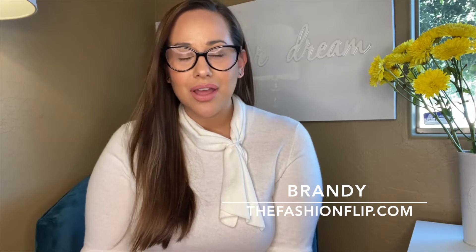Hi there, friends, and welcome to the Fashion Flip YouTube channel. If this is our first time meeting, my name is Brandy and I am a part-time reseller on the Poshmark app and thredUP. Today I have part three of the Legends of the Fall haul, and I will be sharing all of the jackets that I will be sending to thredUP. If you're not familiar with thredUP, it is the largest online thrift store and a wonderful place to not only shop but sell clothes.